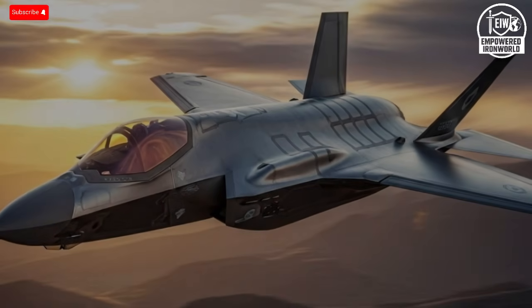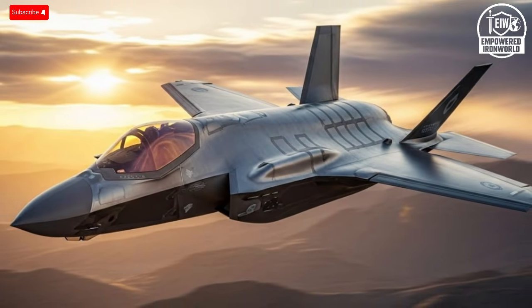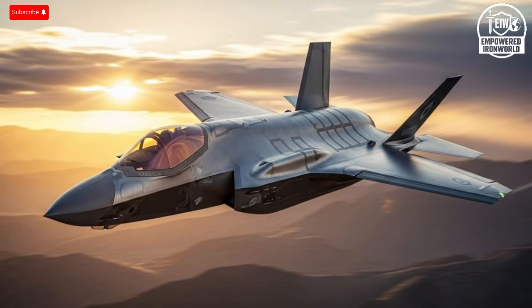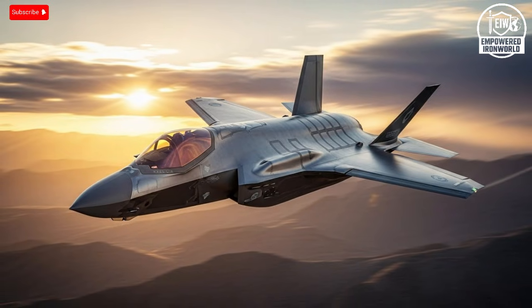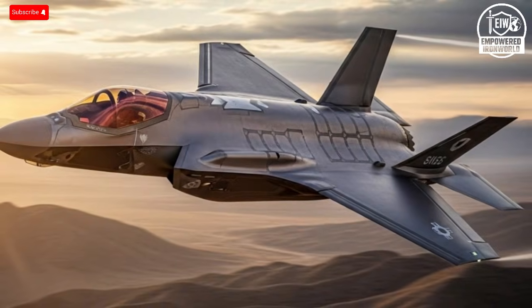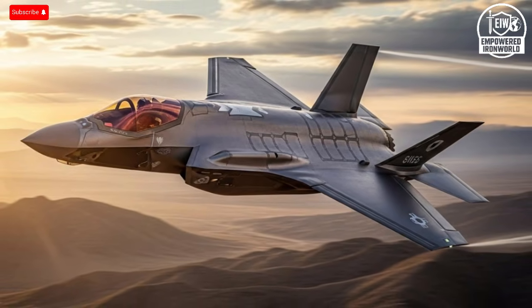The first thing that shocks anyone who studies modern air power is how a country that did not design or manufacture the F-35 ended up revealing some of its most critical combat secrets. The United States spent decades designing, testing, and building this fifth generation fighter, pouring billions into development, simulation, and theoretical missions. The jet was tested in controlled exercises across deserts, mountains, and oceans, yet no amount of simulation could replicate the unpredictability and intensity of real war.